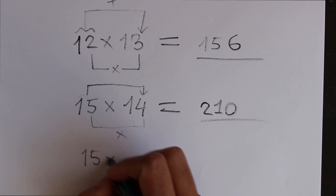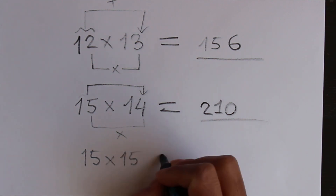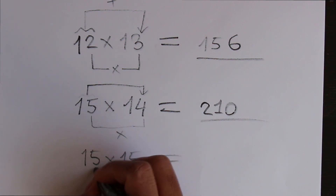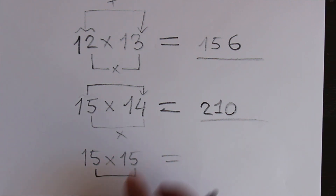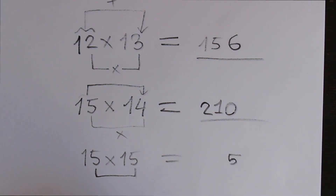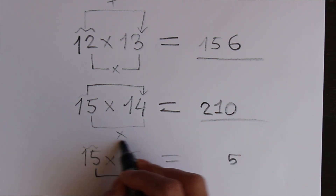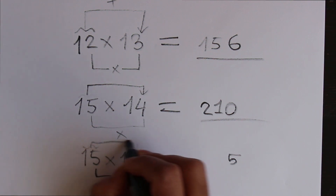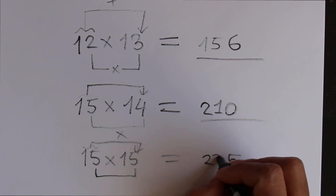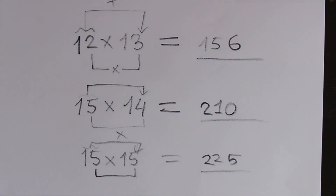Let's make another example: 15 times 15. Do the same trick. 5 times 5 is 25 — write 5 here, carry is 2. Then 15 plus 5 is 20, and carry 2 means 20 plus 2 is 22. So 225 is the answer.